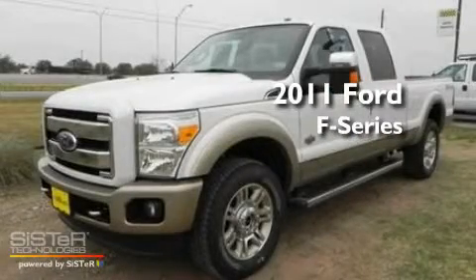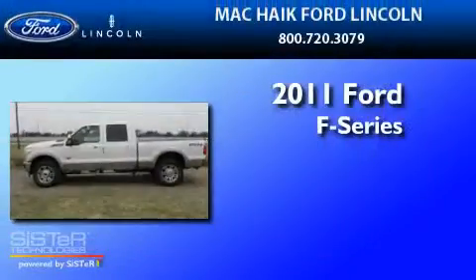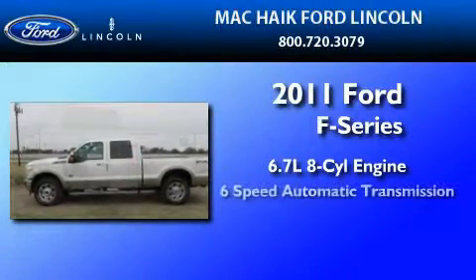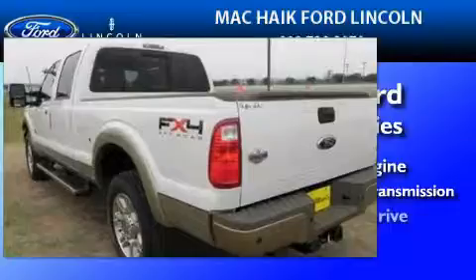This is a brand-new 2011 Ford F-250. It features a 6.7-liter, eight-cylinder engine, a six-speed automatic transmission, and four-wheel drive.